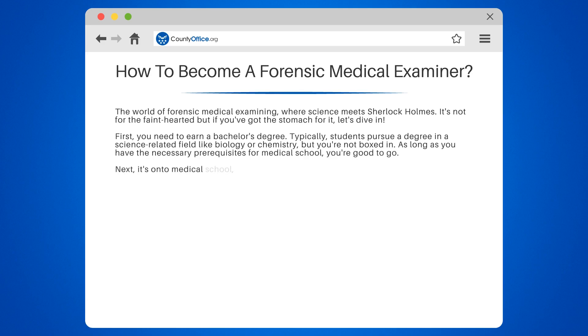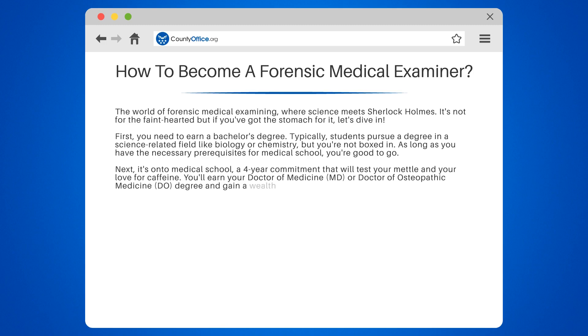Next, it's on to medical school, a four-year commitment that will test your mettle and your love for caffeine. You'll earn your Doctor of Medicine (MD) or Doctor of Osteopathic Medicine (DO) degree, and gain a wealth of knowledge on the human body.